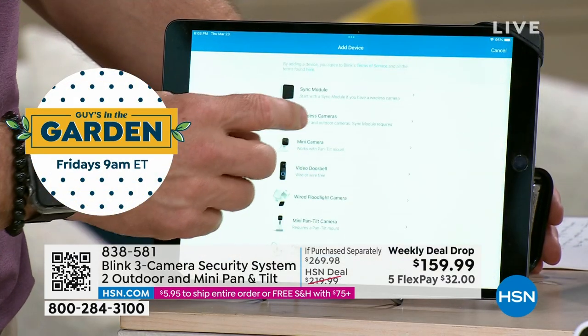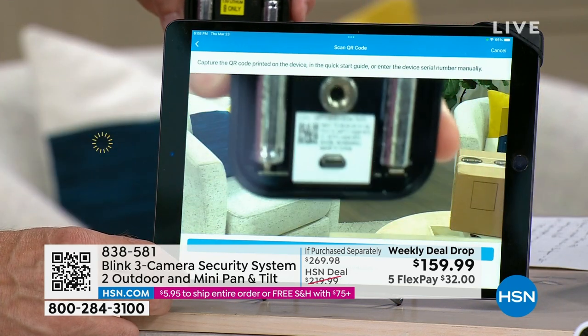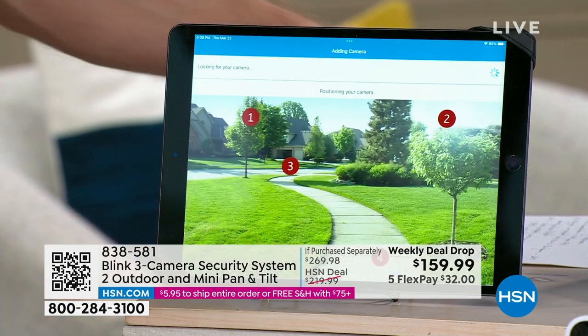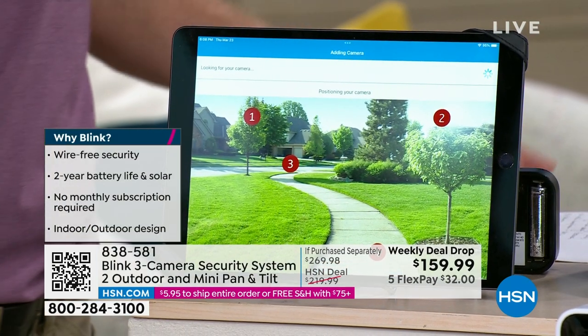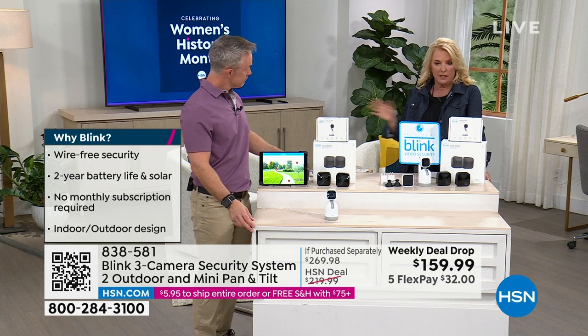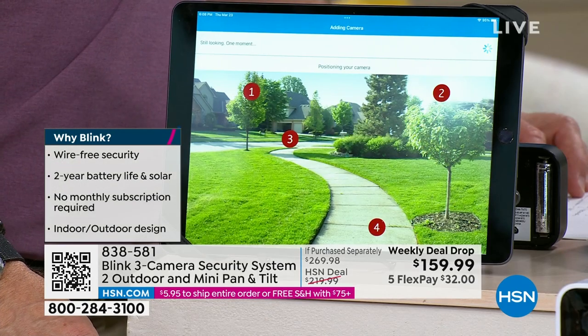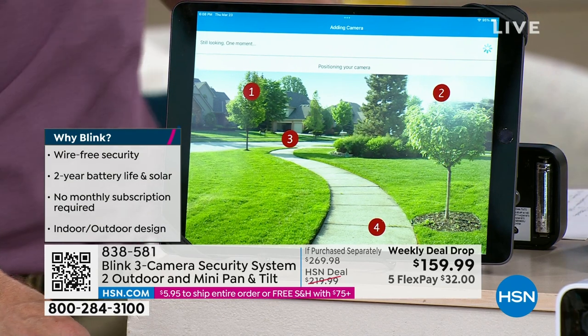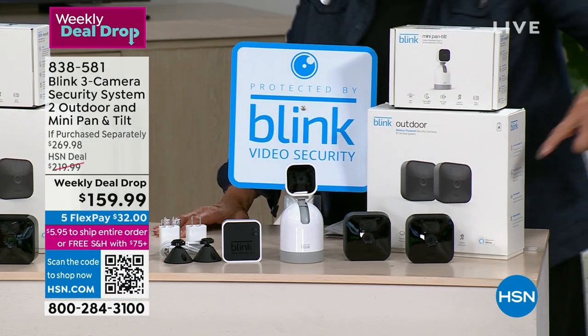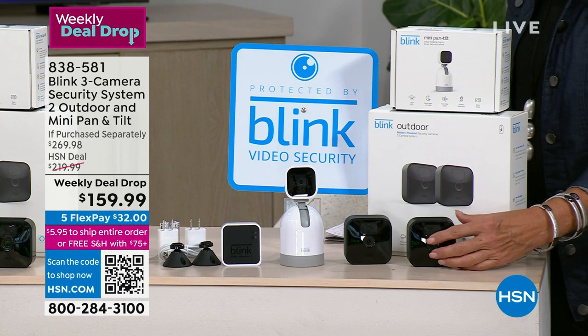Setup is incredibly easy. In the app, you just hit the plus button, find the QR code on the camera, scan it, and it's already in the setup process. That's it. Because it's powered by Amazon, it's the first time the host has seen anything this easy. Having sold a lot of security systems, they've never seen one as easy and versatile as this.